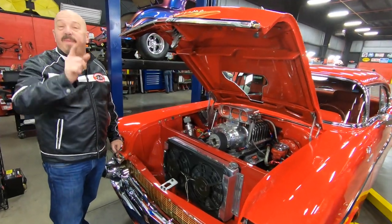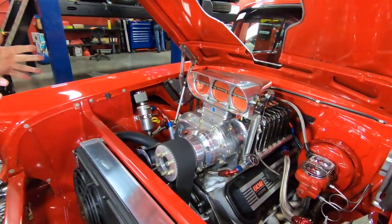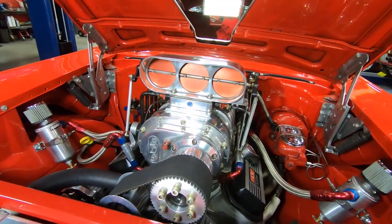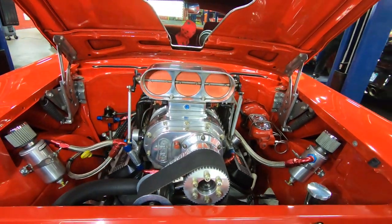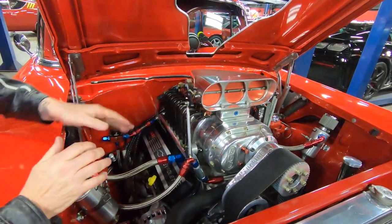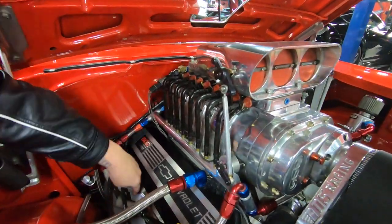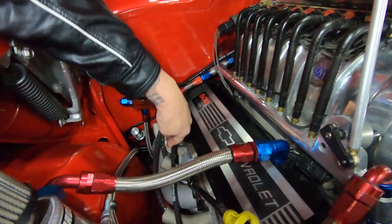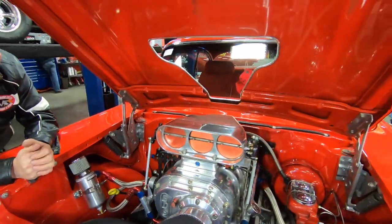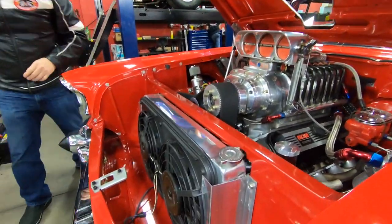Under the hood, this is where the magic's going on. You can see that big old BDS blower on there, a 502 crate motor. Big Stuff 3 is what's controlling all of the ignition and the fuel injection. All those injectors putting all that fuel down through that blower — look at those spark plug wires, guys. Absolutely beautiful under here. Look at the firewall, look at the paint work on the bottom side. We've got big old electric fans keeping that radiator cool.